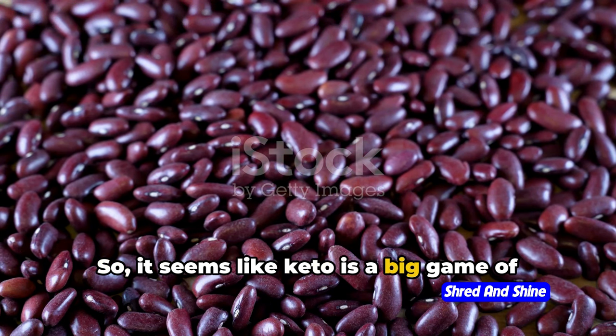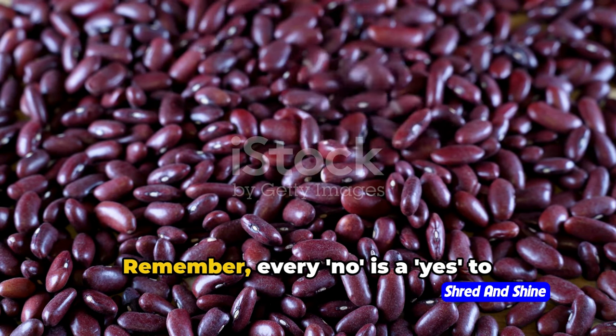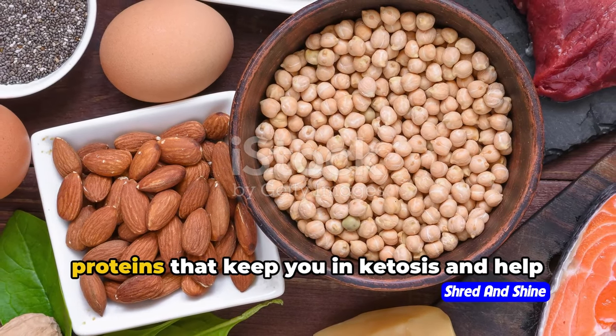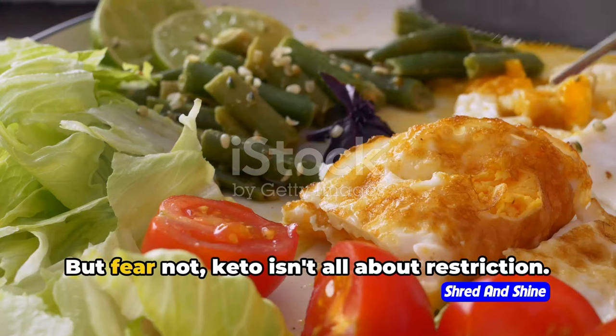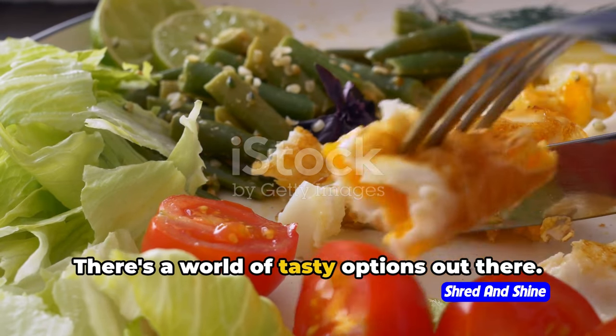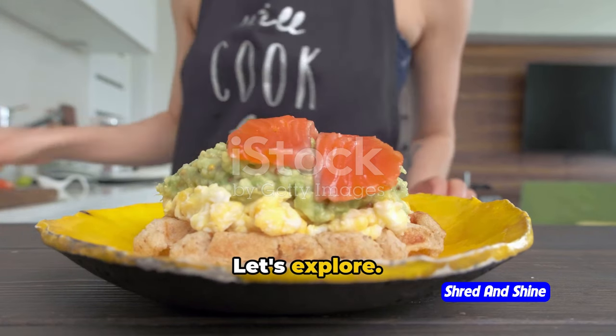So it seems like keto is a big game of keep away from carbs. But don't let that discourage you. Remember, every no is a yes to something else. In this case, it's a yes to fats and proteins that keep you in ketosis and help you reach your health goals. Keto isn't all about restriction — there's a world of tasty options out there. Yes, you can eat more than just bacon and eggs on keto.